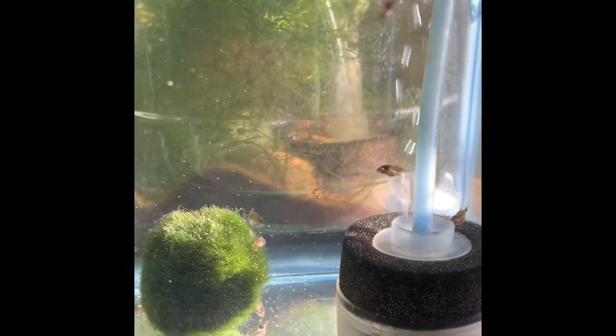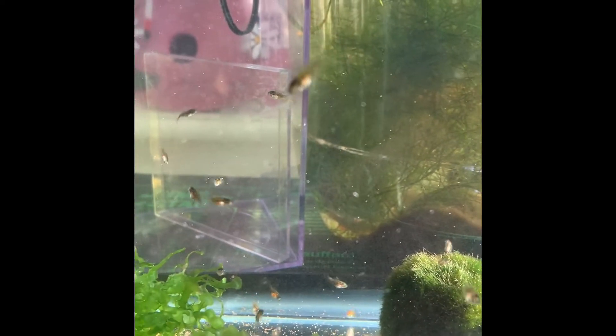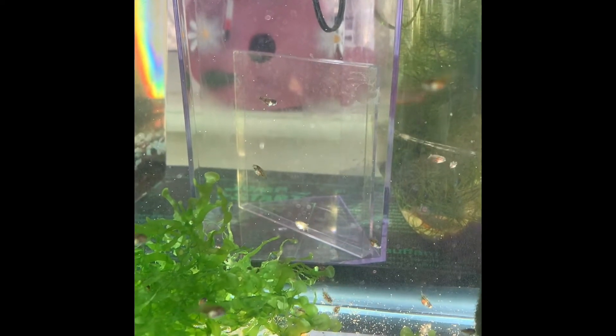This is April 21st. You can see that they're growing pretty well. They're starting to change shape a little bit and also starting to get a little bit of color — you can see a little bit of the black coming in.